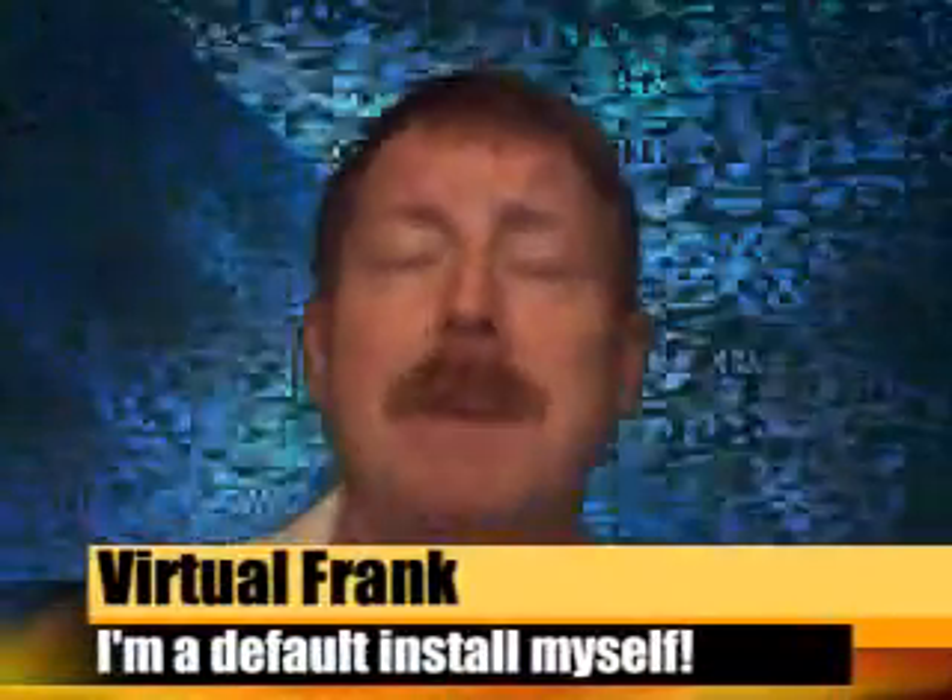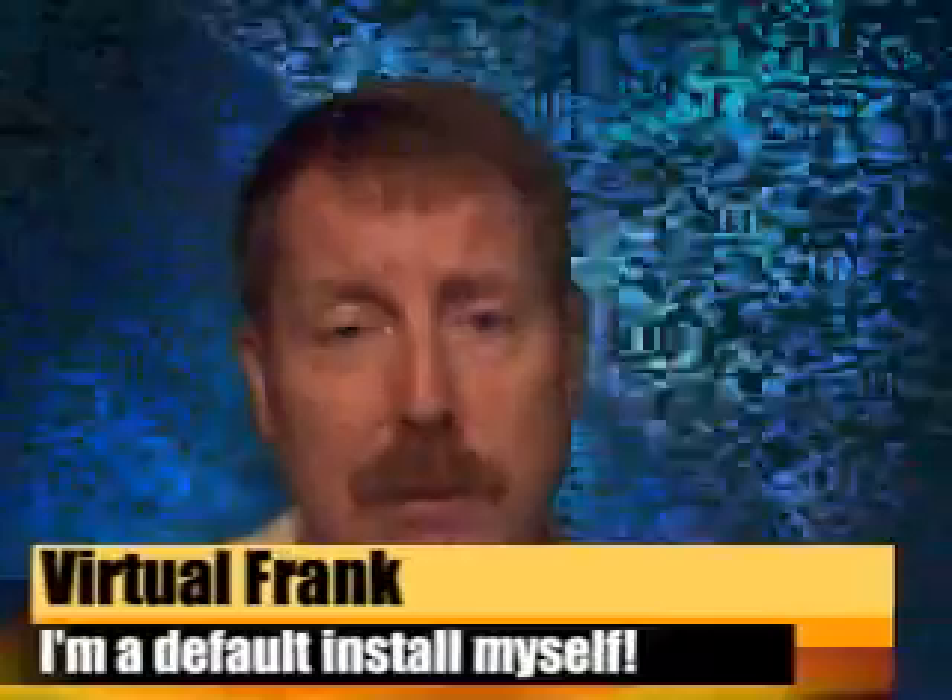Hey all, Virtual Frank back to tell you a little bit about Windows 7. As some of you may know, the new Windows comes out in October to replace Vista. I must say it's about time — Vista was awful. Now enough ranting, let's get to business.